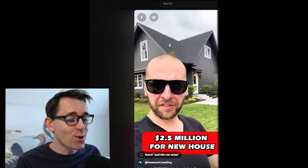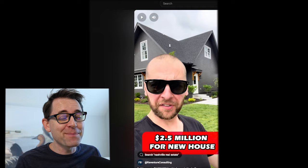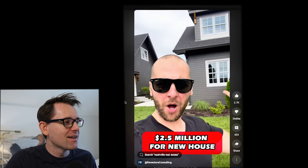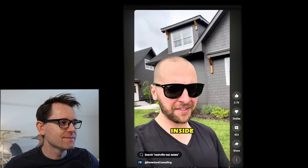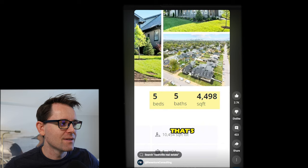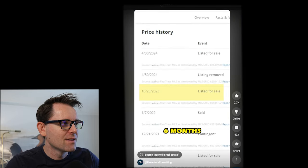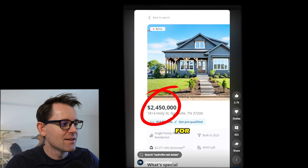This house just sold and I'm going to tell you how much it sold for and how long it took, because I think the answer will surprise you. The builder wants $2.5 million for this brand new house in East Nashville. When you look at the pictures on the inside, it's a five-bed house that's 4,500 square feet and it's been sitting on the market for six months. So one has to wonder, is the builder actually going to be able to get $2.5 million for this house?